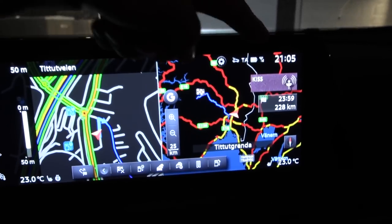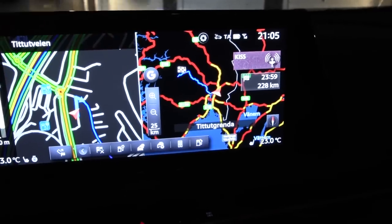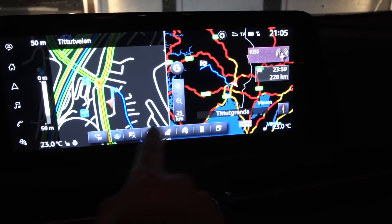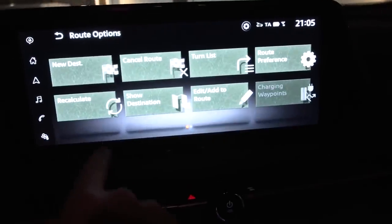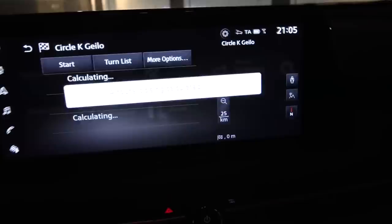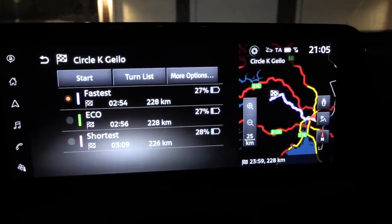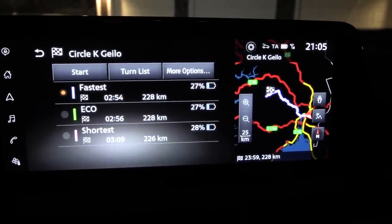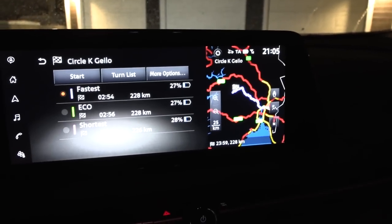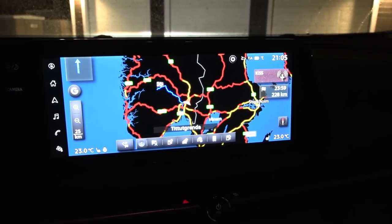We start a little bit late, which is fine because I don't want too much traffic. The destination is marked yellow. I had to recalculate the route to show what the car estimates we will arrive with. The car estimates 27%. I guess we'll see how many percent we actually arrive with. Let's go!